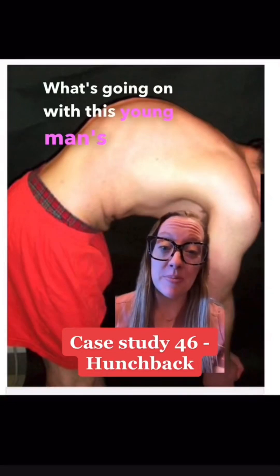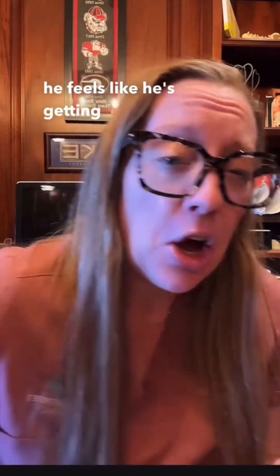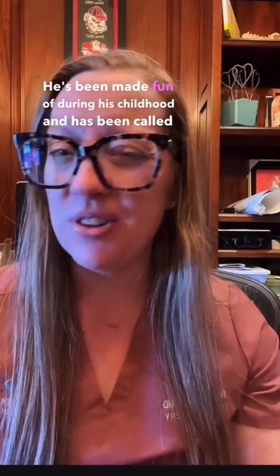What's going on with this young man's back? On today's Sunday case study, I have a 19-year-old male who presents to me with mid-back pain. He's had this back pain since he's hit puberty, and he feels like he's getting hunched over. He's been made fun of during his childhood and has been called a hunchback. When he leans over, he does have a significant arch in his mid-back.